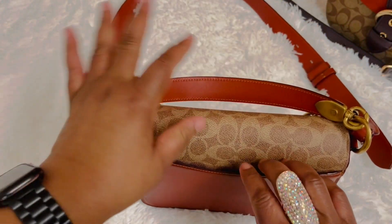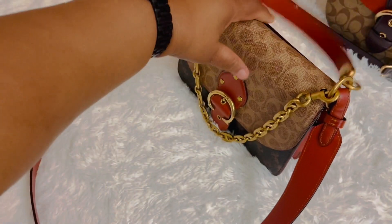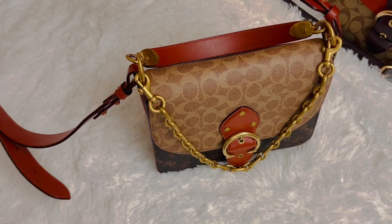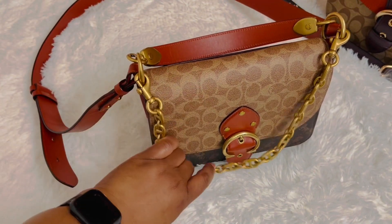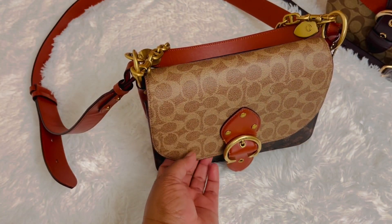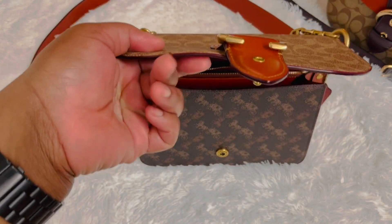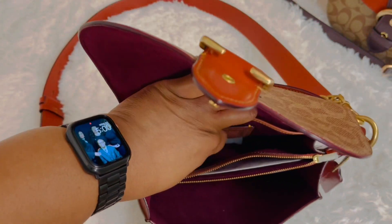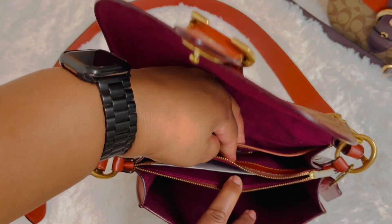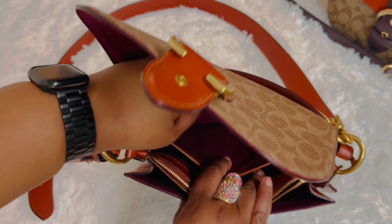and refined pebbled leather. This has a back pocket that will hold my iPhone 12 Pro Max. Your gold chain is detachable. You have a snap closure in front, a front compartment, a metal zipper pocket, and a snap pocket.